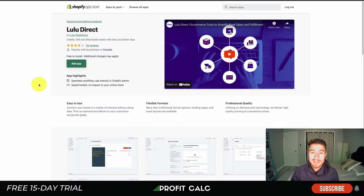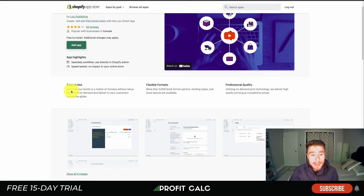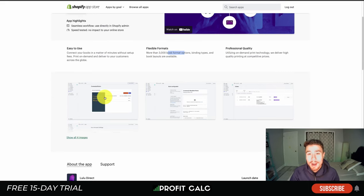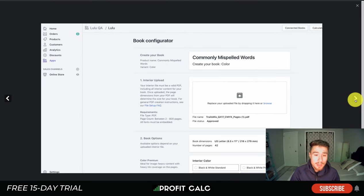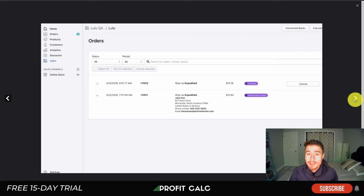Our first app is Lulu Direct by Lulu Publishing. It allows you to create, sell, and ship books easily, letting you connect your books in minutes with no setup fees. They have over 3,000 book formats and deliver high-quality printing at competitive pricing. Looking at the UI, you can connect books with different interior uploads and view your orders and shipping status.